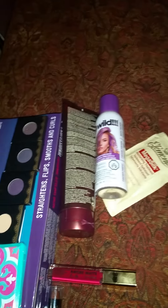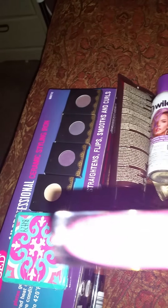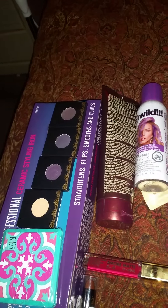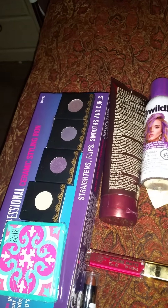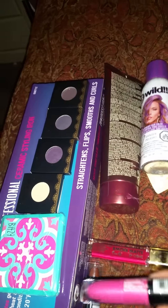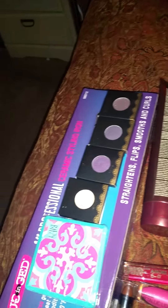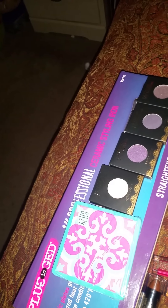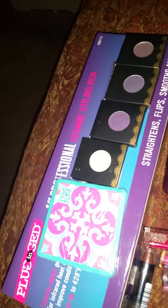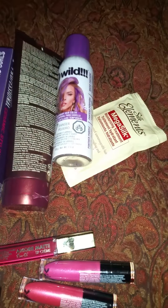Then I got these two Wet n' Wild metallic mats. They only had three left and two of them were the same one. These were $2.99 a piece and with my card they were $1.99. It's nothing fabulous about the matte finish to me — it doesn't get as matte as it can because of the metallic — but I like the shades and it mixes very well with other shades, which is what I do. I got two shades of pink: one is Fuchsia and one is pale pink. On camera they're not going to show up right, but that's what I got.